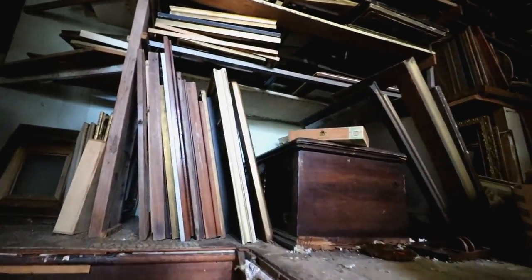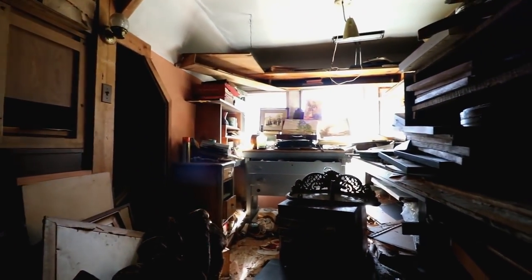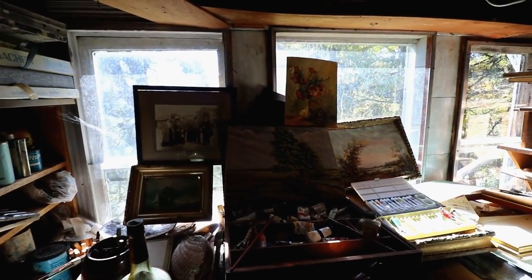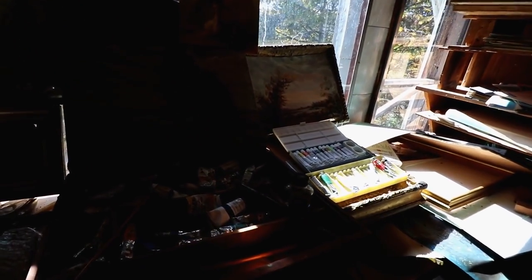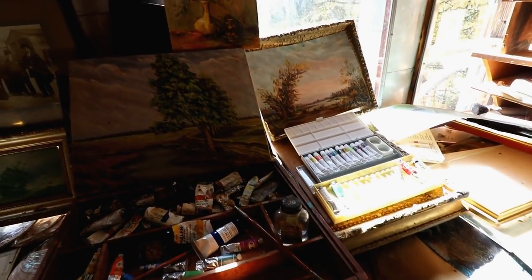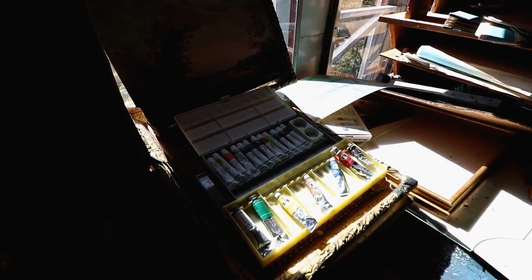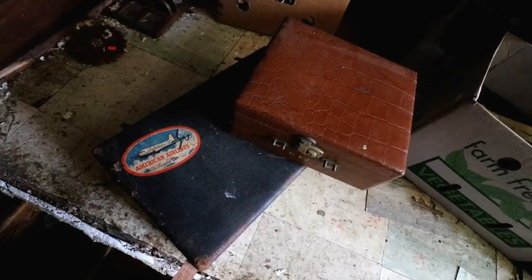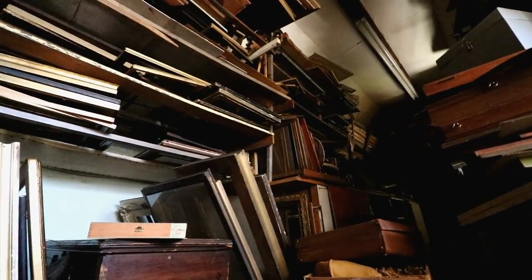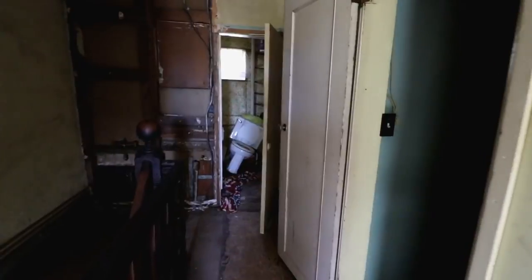Look how many paintings there are. This must have been like the third floor studio. This guy did all of his paintings here — very wild.